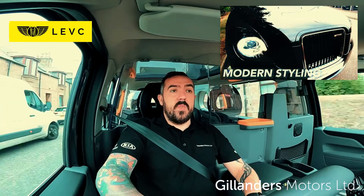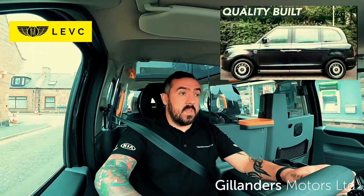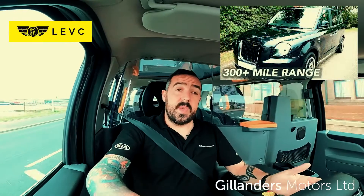For the first time really driving a taxi and it being fully electric, I'm finding it quite enjoyable. The E-City technology is also a fantastic item.